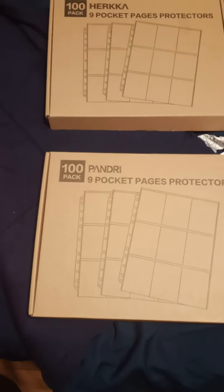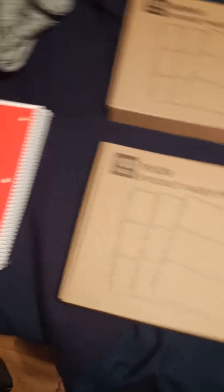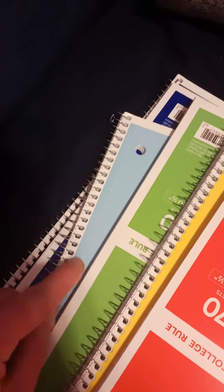Then I got these notebooks, and I organized these in color order: red, yellow, green, then this light blue — although I think it's just blue — and this one's a dark blue, although I think it's more indigo.